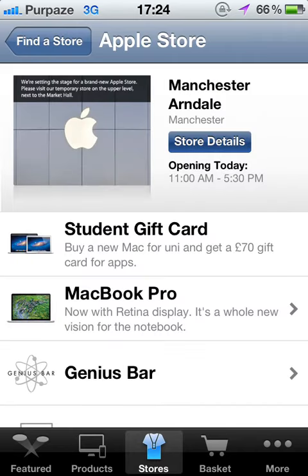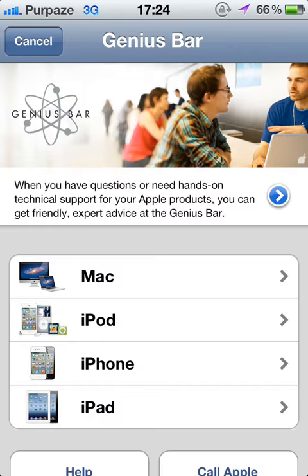Then Genius Bar. Then choose your product, which one you want to check in. I am going to choose iPhone.